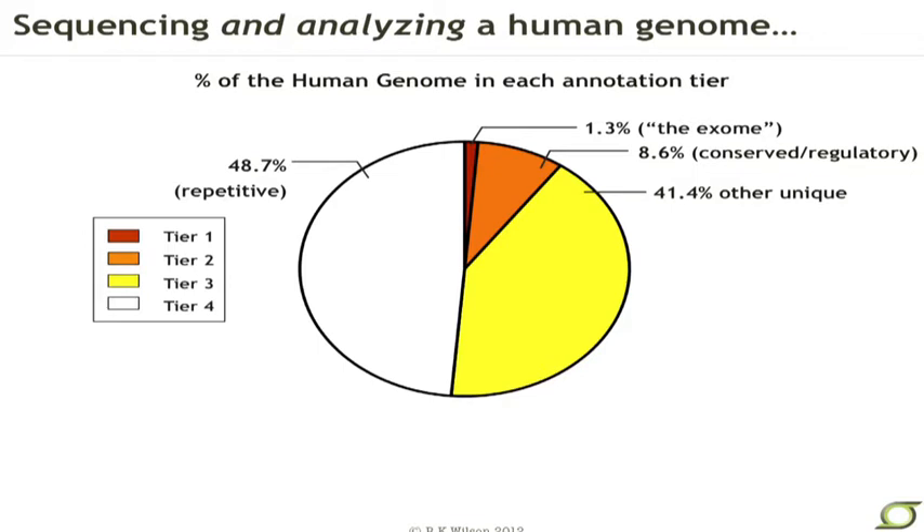We've gone on now to sequence thousands of cancer genomes at our center and the other centers funded by NHGRI as well as around the world. And I think what we've really gotten good at, besides just data production for much less money in a much shorter time period, is actually the analysis of the human genome.